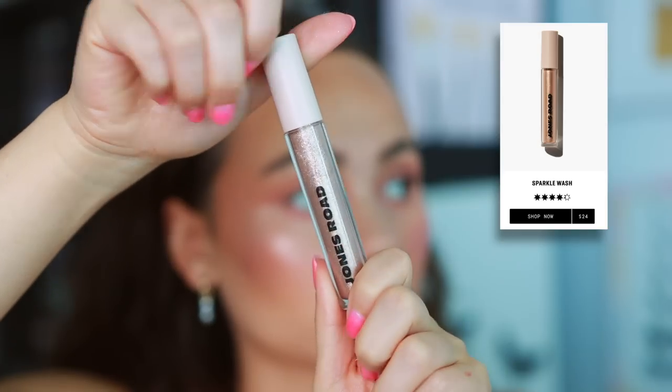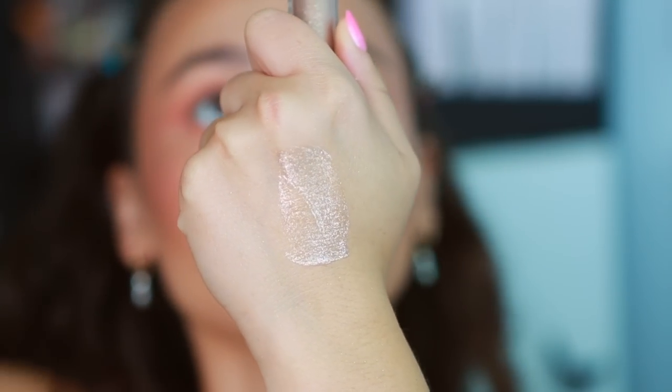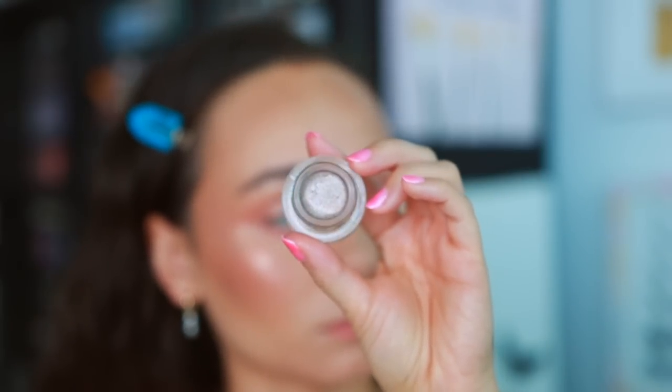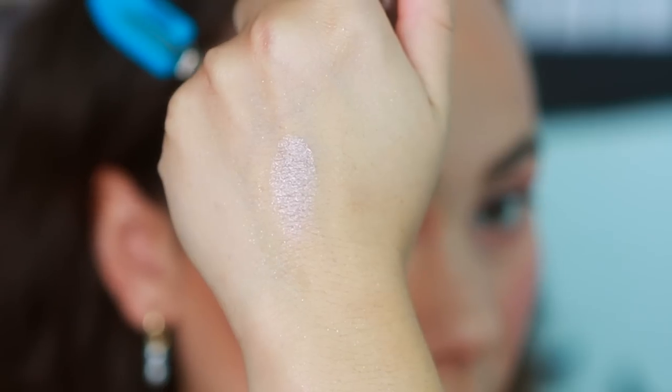The Jones Road Sparkle Wash is really nice in terms of longevity — it stays all day and won't budge — but it's not my favorite glitter shadow look. The glitters are a bit too big for my preference and it's hard to get an even wash all over the lid. It looks beautiful when you have a base eyeshadow underneath and then spread this with your fingers, but on a bare lid it looks really uneven. Also from Jones Road: the Just a Sec Eyeshadow in shade Pewter. I do not like this — it creases like crazy, which is unusual for me since I don't normally struggle with eyeshadow longevity.